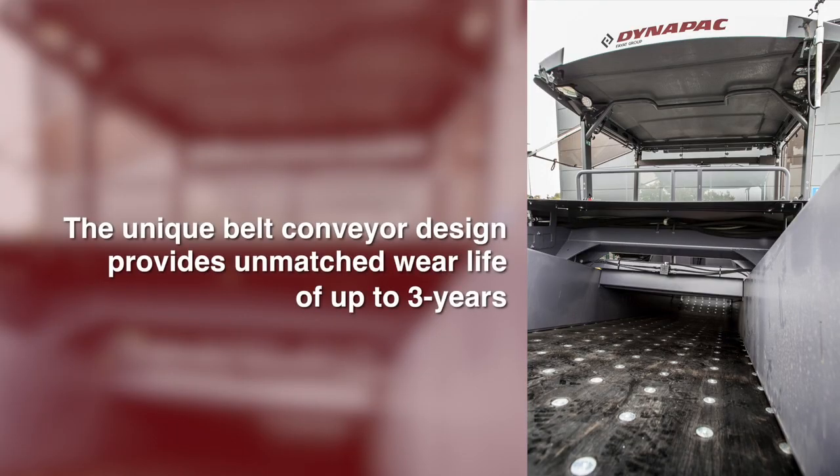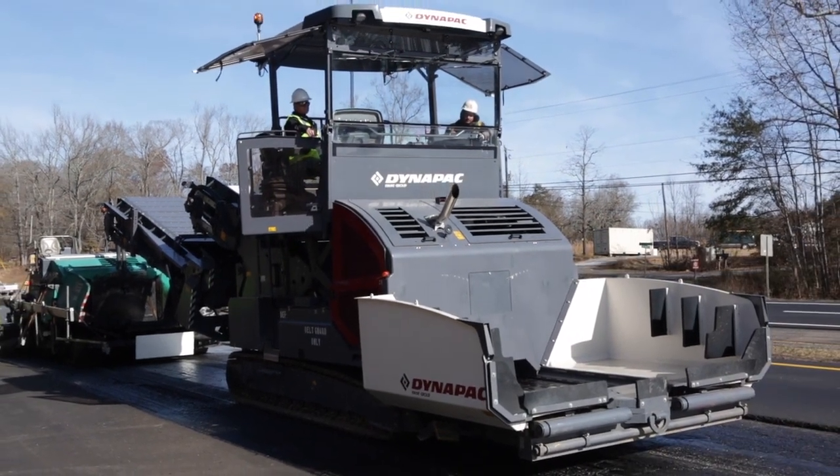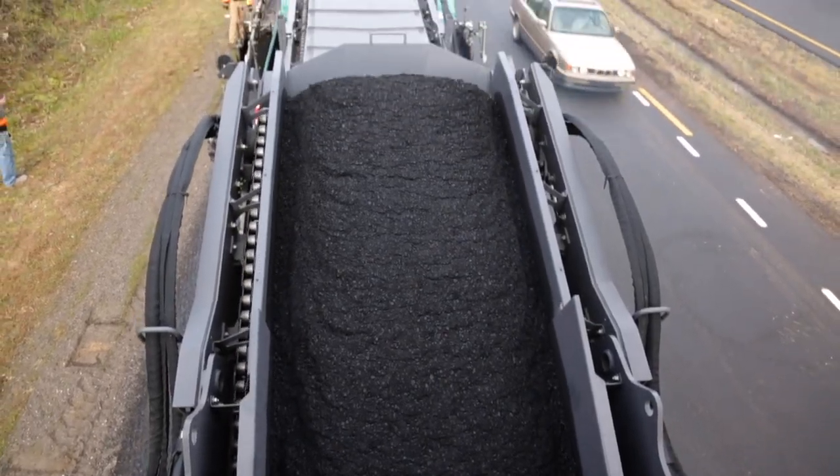The unique belt conveyor design provides unmatched wear life of up to three years. TynaPak's clear view platform raises the operator's station three feet with the touch of a button, allowing excellent visibility on the job site.